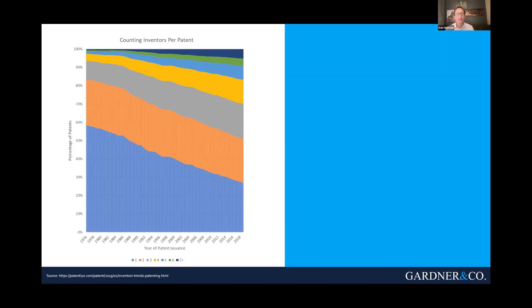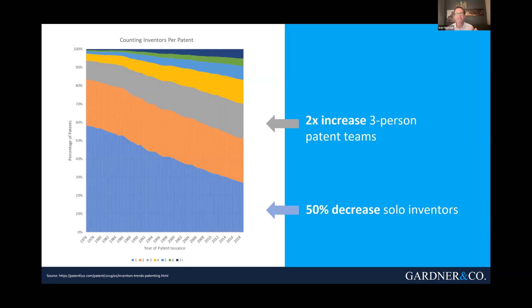Let's talk about another opportunity that's critical to all of us, and that's innovation. Collaboration and innovation are inextricably tied up. We have more than four decades of information from the U.S. Patent Office, and what we see is that innovation is becoming more and more of a team sport. Over the last 40 years, there's been a 50% decrease in solo inventors, whereas the gray section reflects three-person patent teams — more than double over the last 40 years.